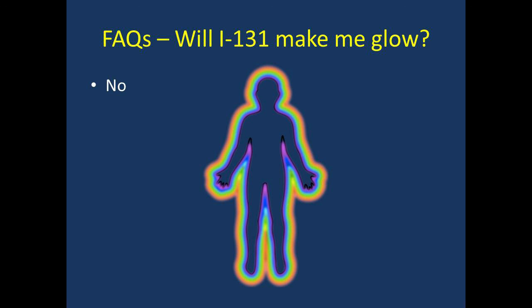Will iodine-131 make me glow? Iodine-131 will not make you glow. You will not look any different and most patients don't feel any different. Remember though, you do have to try to maximize distance and minimize time with other people.